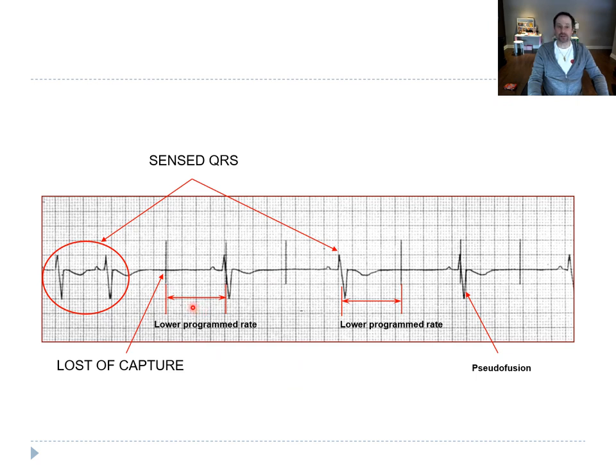This is a classic case of loss of capture. The pacemaker senses well, but when it delivers a spike, it doesn't capture. If it's an epicardial lead and you have two leads on the epicardium, you can try switching leads and using bipolar versus unipolar configurations.